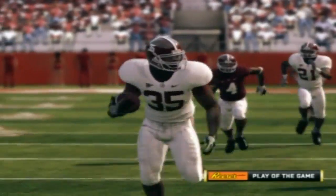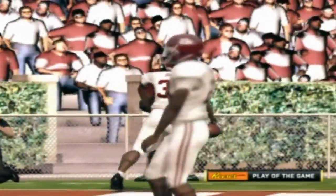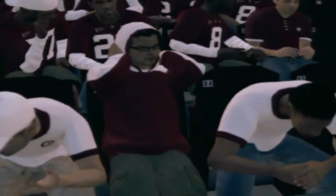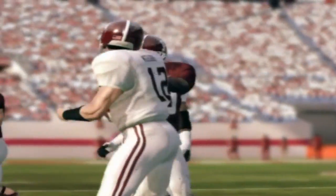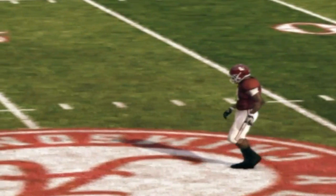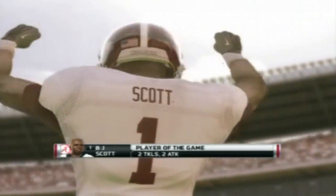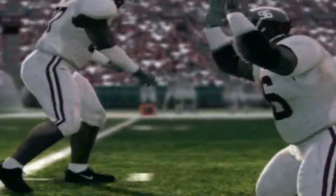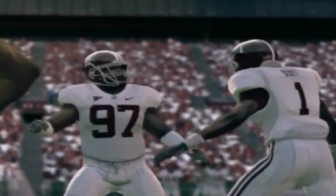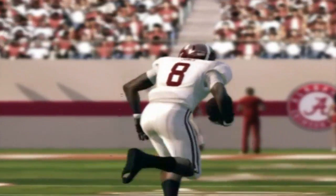Any final thoughts on this one, Kirk? Well, Brad, very disappointing performance today by the offense. Alabama was held scoreless for this entire game, and I don't think they expected that. They need to re-examine this offense and figure out how they can put some more points on the board. EA Sports congratulates this young man for his fine performance and his award for player of the game. Thanks for being with us for another NCAA Football XI matchup. I'm Brad Nessler saying so long for Aaron Andrews and Kirk Herbstreit.